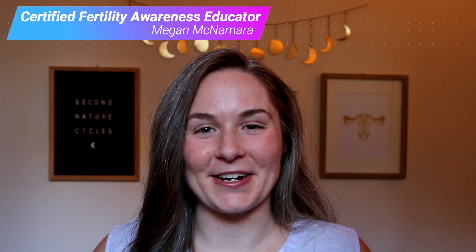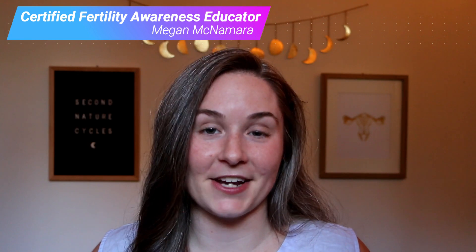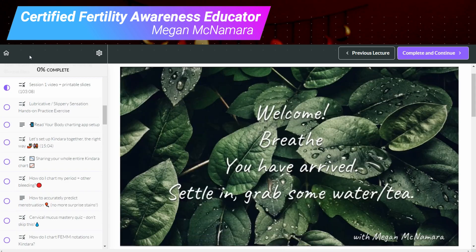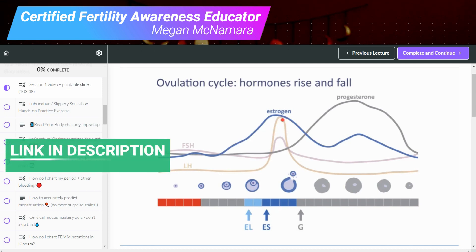Hey everyone, I'm Megan McNamara. I'm a certified fertility awareness educator and I make fertility awareness education videos. I also have an online course teaching people how to use this method as effective natural birth control, so if you want more information on that, stay tuned and check out the link down below.